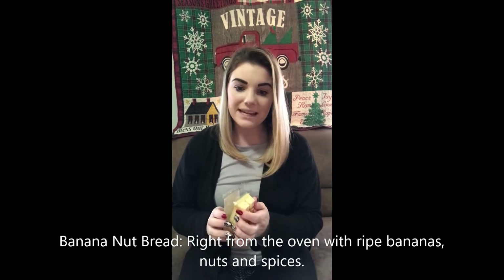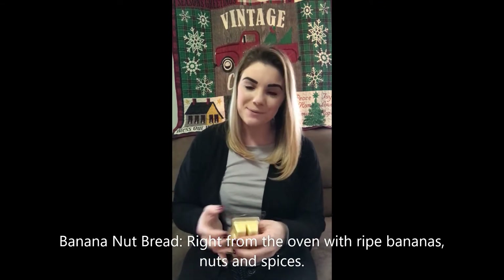Banana Nut Bread is up next. This one's definitely for you bakery people — you can kind of get that from its name. I smell vanilla in it and a little bit of cinnamon. The scent description says: right from the oven with ripe bananas, nuts, and spices. So that must be where I'm getting that little hint of cinnamon. If you are a bakery friend, you need to add this one to your list.